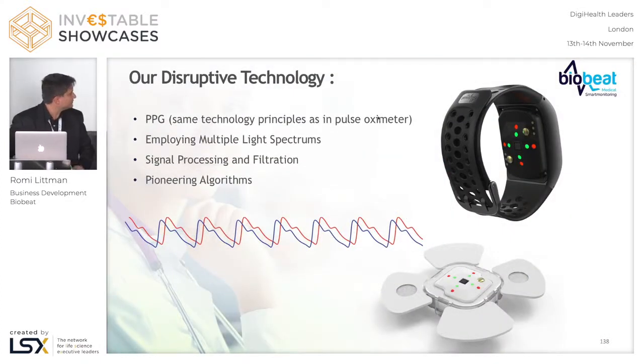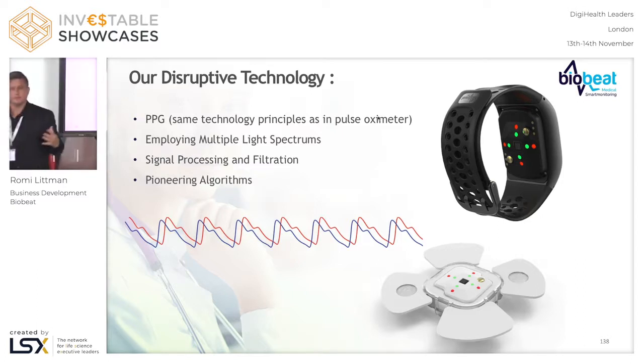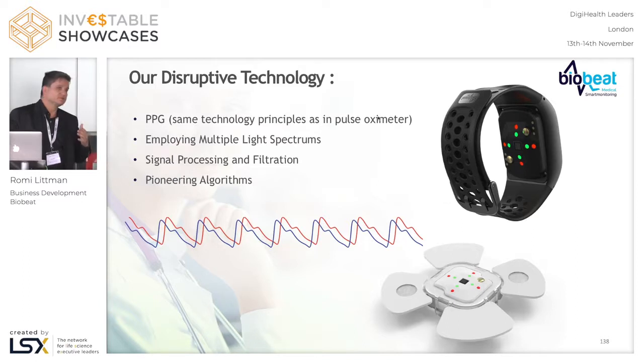What we are doing — we're using PPG, the photoplethysmogram technology, which you all know from any Apple Watch or smartwatch, but we took it to a very high level of accuracy. We developed our own sensor and our own algorithm, which runs on the sensor, and we managed to reduce the signal-to-noise ratio, which is usually in most wireless devices one to 5,000, one to 10,000, even one to 15,000 — down to one to 40.